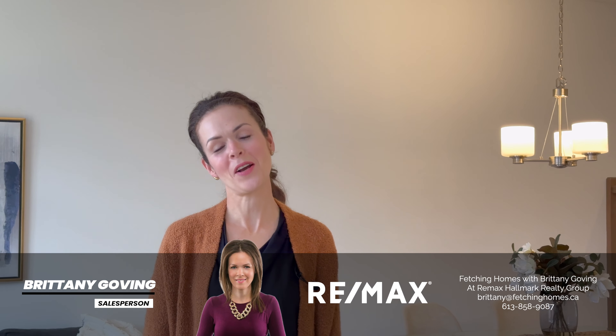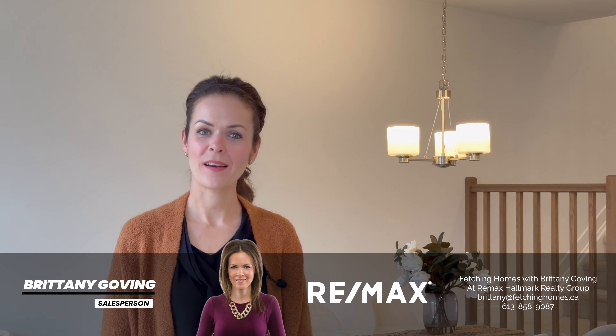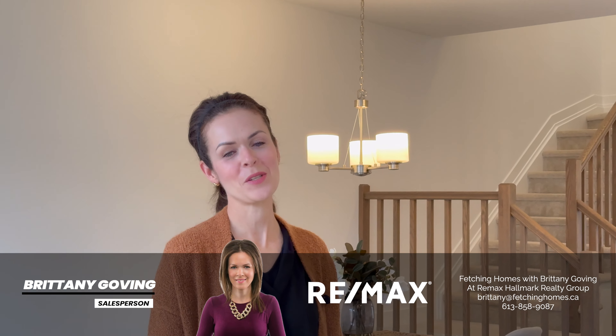So don't wait — give me a call or connect online at fetchinghomes.ca to book a showing right away. And don't forget to like and follow us on Facebook and Instagram for the latest updates on this property and others like it. Your new haven of luxury living awaits.